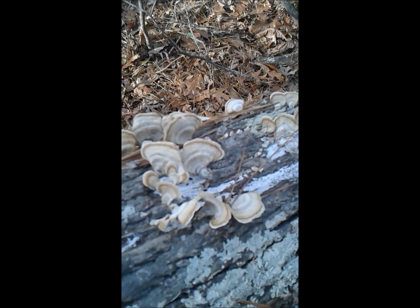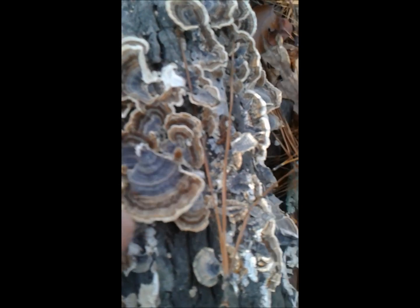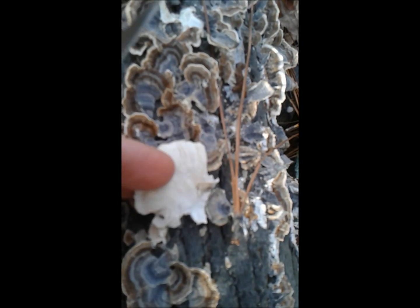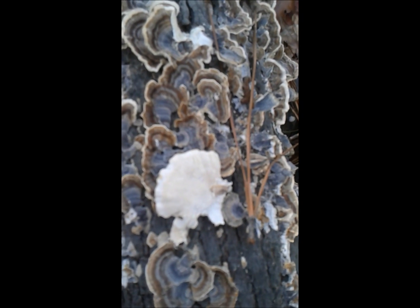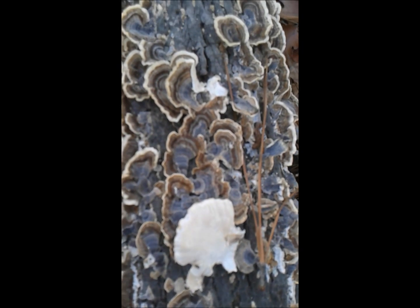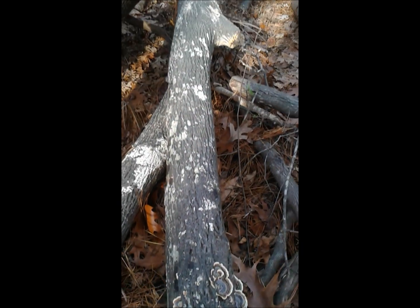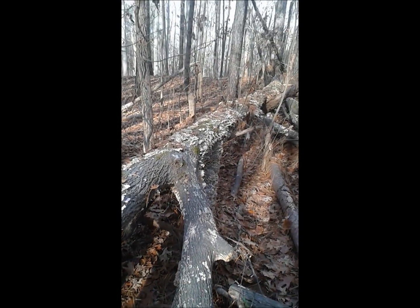We also have on here these shelf mushrooms — polypores of some sort, I'm not sure what they are. And then we have some false turkey tails and some true turkey tails. These are the true turkey tails — they're furry on top, white on the underside, and they're polypore with many many pores. You can see with a microscope — beautiful colors of blue and brown, really pretty.